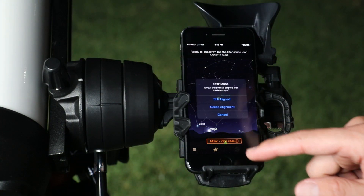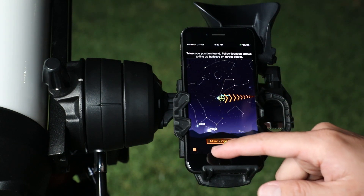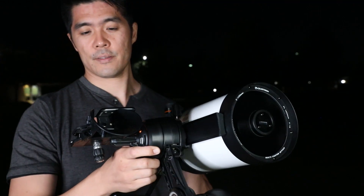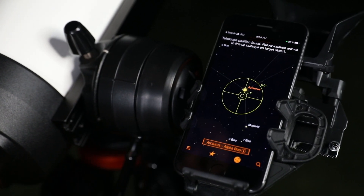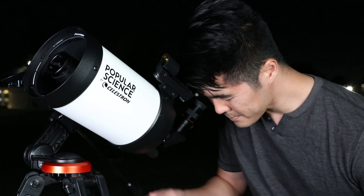Follow the simple instructions and in seconds, the app generates a list of all the best objects currently visible in the night sky. Select an object from the list and follow the on-screen arrows to the desired object. As you move the telescope, StarSense Explorer recalibrates its position in real-time. The bullseye turns green when your object is ready to view in the eyepiece.